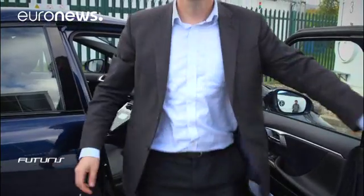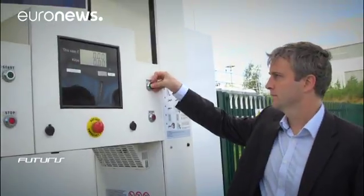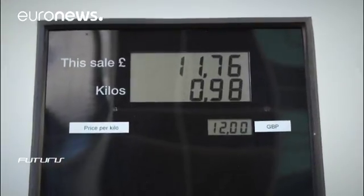The challenge is also to bring down the cost. It is still much more expensive to buy and run a hydrogen fuelled car than a conventional one. What we would hope is that by around about 2025 you've got equivalent costs of owning and fuelling a hydrogen vehicle compared to a petrol or diesel vehicle today. That's the target.